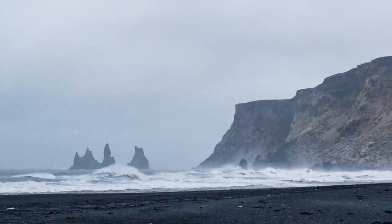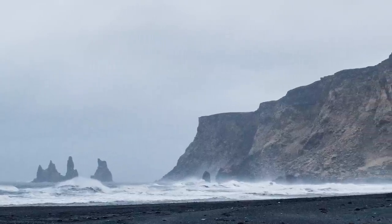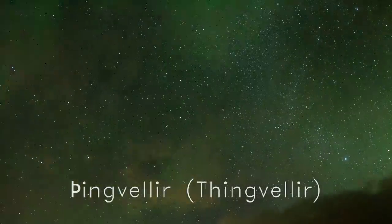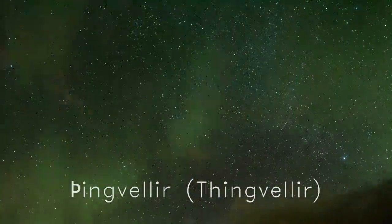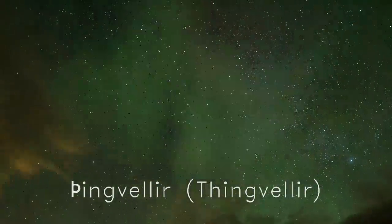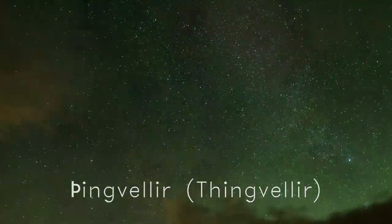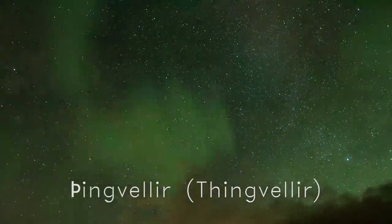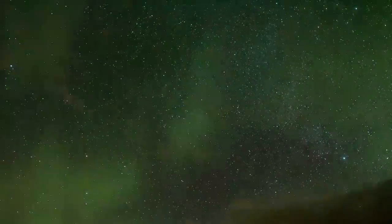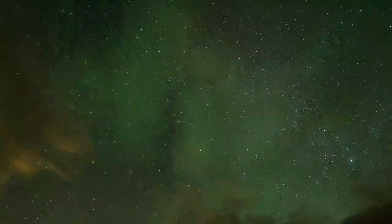This is the Black Beach, which is quite special because it has black sand as opposed to the standard yellow or orange colour sand you'd find on a traditional beach. It looks fairly deserted. In the evening we went to the National Park Thingvellir and we tried to see the northern lights — and this shot shows it wasn't very clear. It was mainly cloudy and we didn't really see it too well, so we went out the next night.